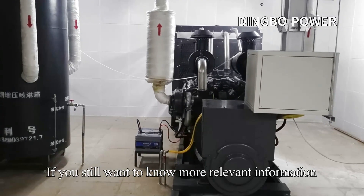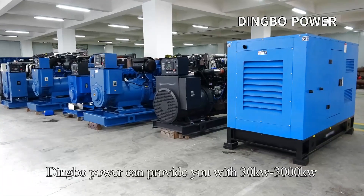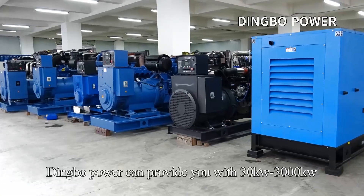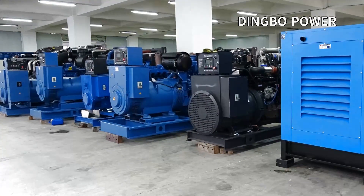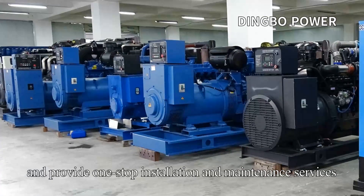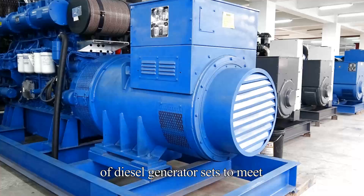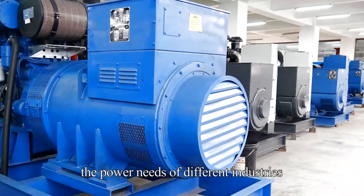If you want to know more relevant information, please consult Dingbo Power. Dingbo Power can provide you with 30 kW to 3,000 kW diesel generator sets to meet your needs, and provide one-stop installation and maintenance services for diesel generator sets to meet the power needs of different industries.